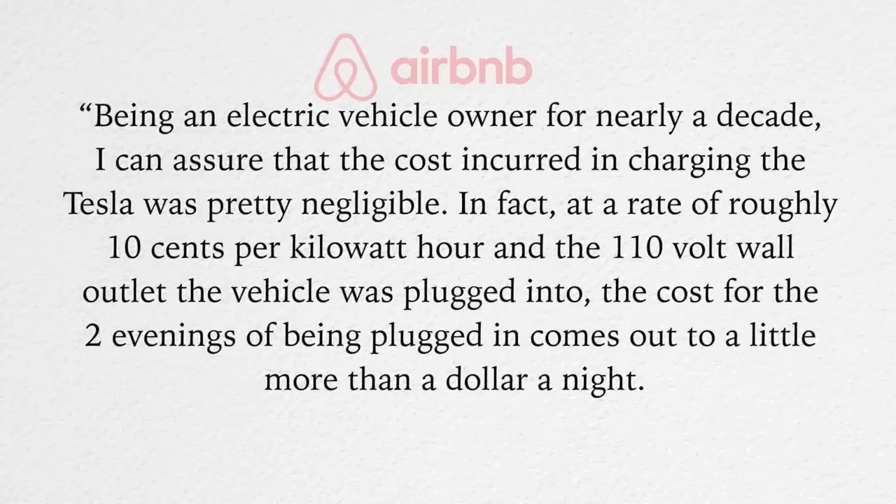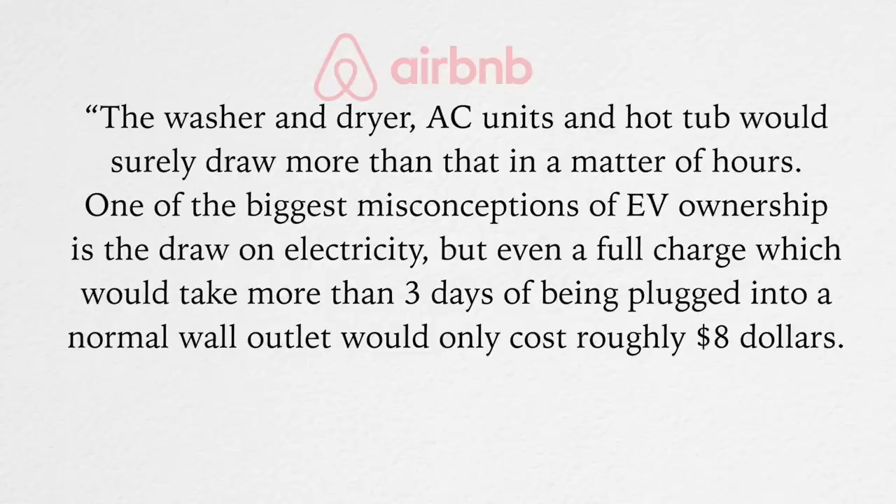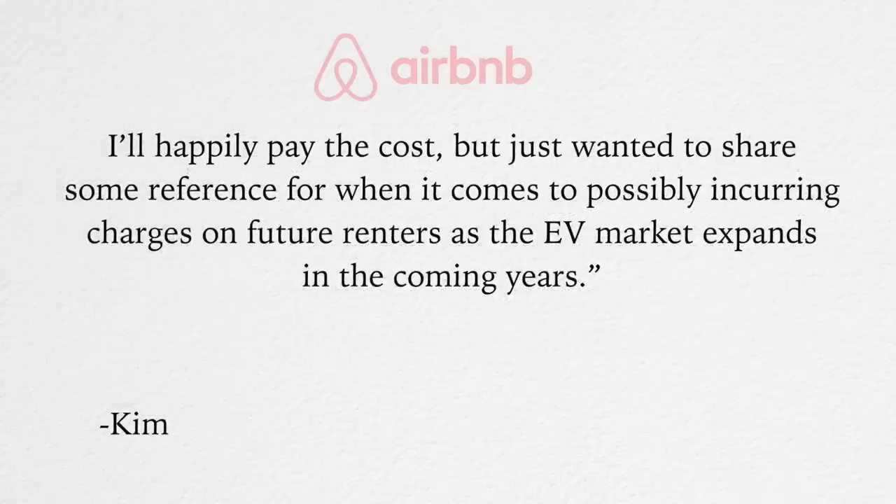Here is what I believe and what we told the owner. Being an electric vehicle owner for nearly a decade, I can assure that the cost incurred in charging the Tesla was pretty negligible. At a rate of roughly 10 cents per kilowatt hour, given the 110-volt wall outlet the vehicle was plugged into, the cost for two evenings comes out to little more than a dollar a night. The washer, dryer, AC units, and hot tub would surely draw more than that in a matter of hours. Even a full charge — which would take more than three days on a normal wall outlet — would only cost roughly $8.